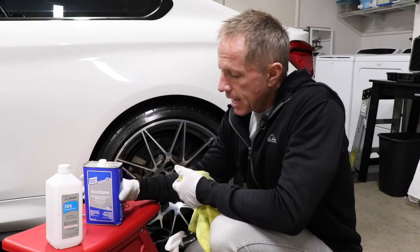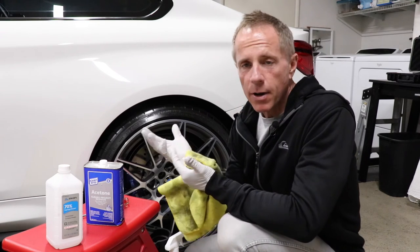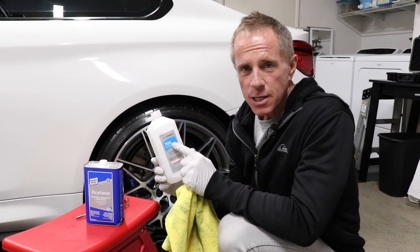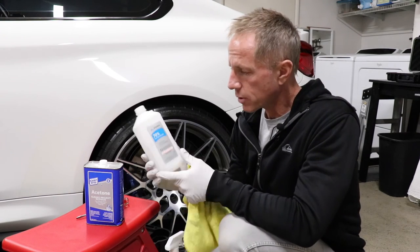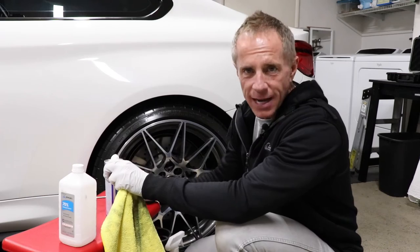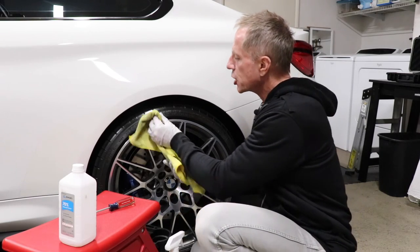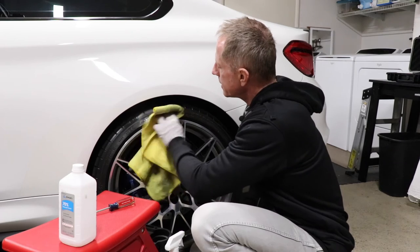We have product number one, which is acetone. A lot of you will be fearful of using acetone on the sidewall of your tire, thinking it's going to ruin the tire. Then you have option number two, which is basic rubbing alcohol. It comes in different percentages — don't overthink that part. Whatever you can get at the market, the grocery store, or Costco, you can use it.